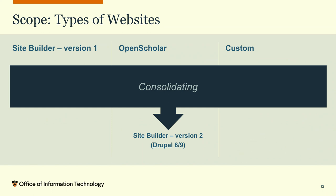For leadership, this diagram showed we were consolidating all three types into one platform — Site Builder version 2 — creating efficiencies. If you stick around in this room right after, you'll hear a lot more about this platform.